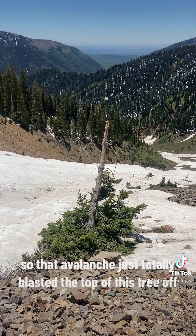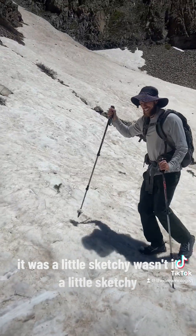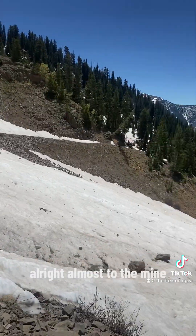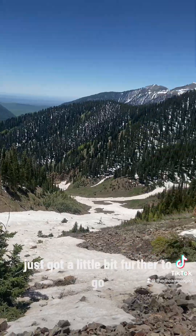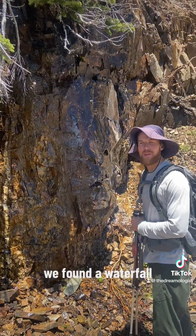An avalanche just totally blasted the top of this tree off — it was a little sketchy, wasn't it? All right, almost to the mine, just got a little bit further to go.